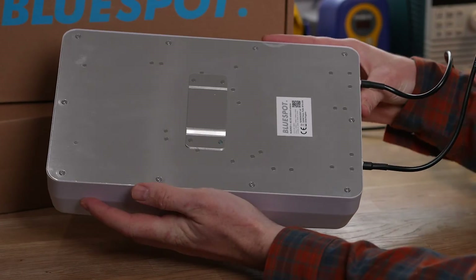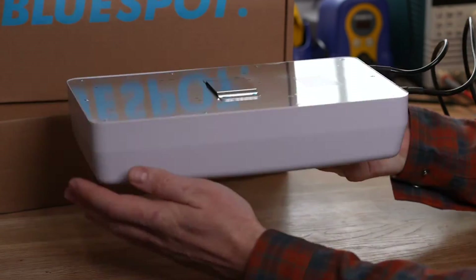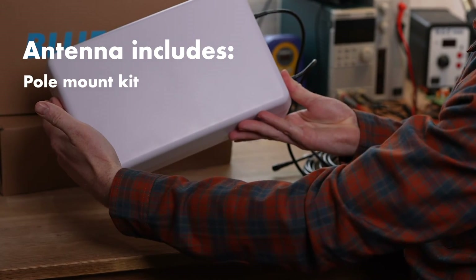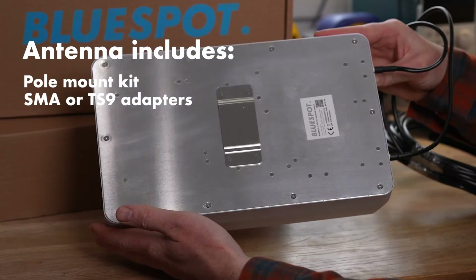The BlueSpot is good for indoor and outdoor use. It supports both 4G and 5G networks, and comes in wall mount and pole mount versions — great for mounting alongside your TV antenna. It has adapters in the box for SMA or TS9 style connections.